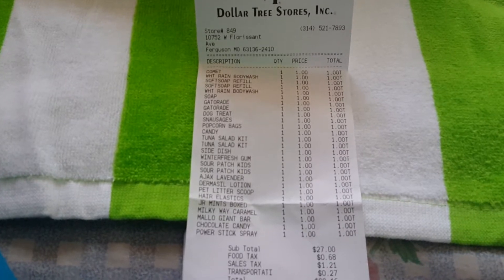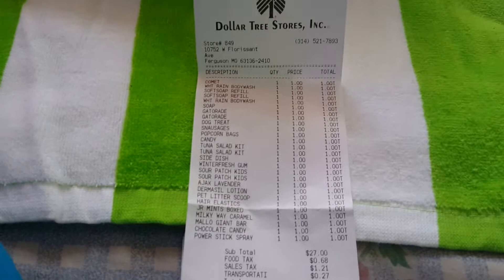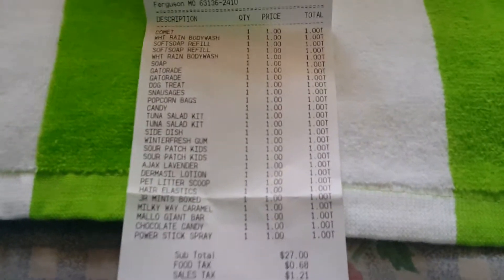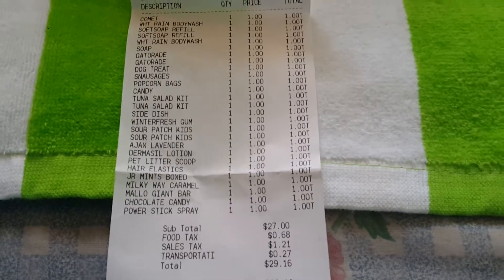Hi guys, this is Dee Dee from Making It McGee. Welcome back to my channel. I have a Dollar Tree Haul today. As you can see, everything is a dollar. Total is $29.16. Let's get started.